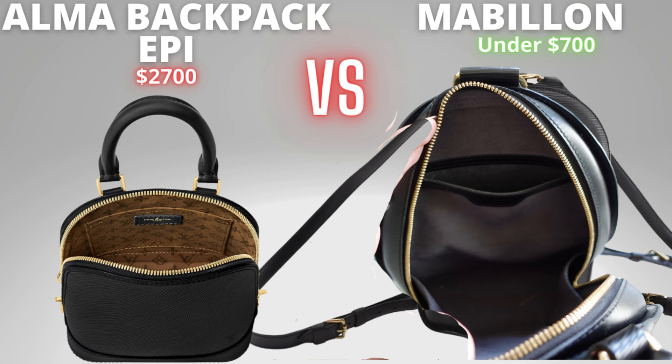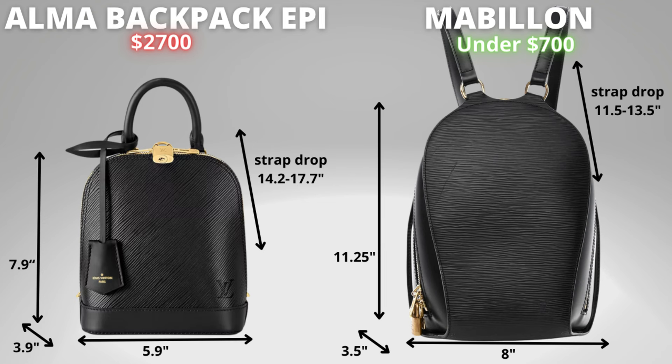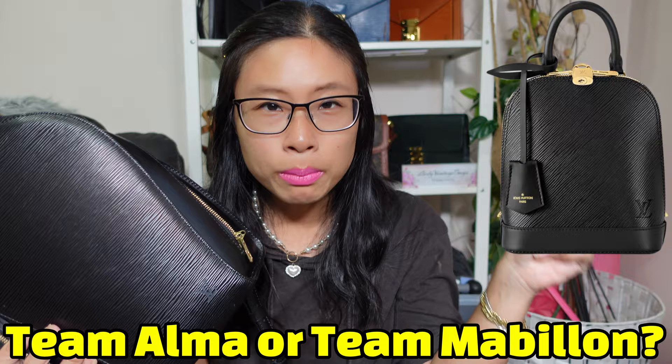The Alma has a lining with a monogram pattern whereas the Mabion has an Alcantara lining. They both have an internal slip pocket, and the Mabion also comes with a little D-ring so you can attach keys or a small pouch. Looking at the dimensions — the Mabion is overall bigger in both height and length, but their width is actually very similar; the Mabion is 0.4 of an inch smaller in width. The Alma strap drop is longer, but that's likely because it's a smaller bag. Cast your votes below: are you team Alma backpack or team Mabion backpack?